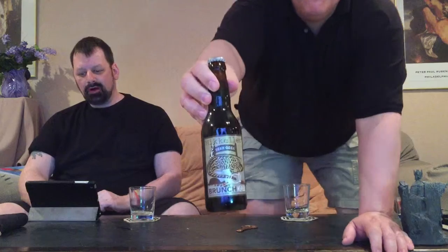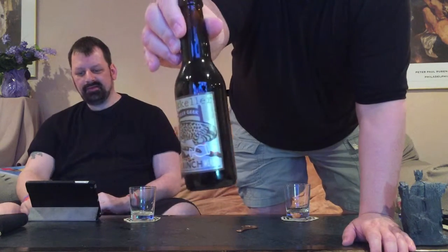Hi everybody, hi everyone, it's Jim and Dave. We're doing a beer review. We're from the south, but this beer is made from Denmark or somewhere like that. I'm happy because, well, I'm just a happy, go-lucky guy.